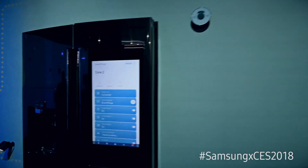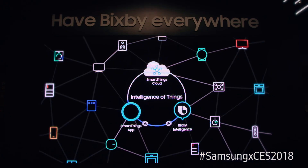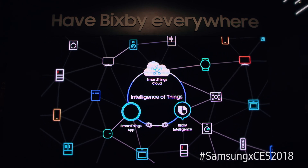So you can be sitting on your couch and control your baby monitor, your garage door, thermostats, and lights all throughout your home. Controlling a smart home can be very overwhelming for our customers, and SmartThings is going to simplify the experience for everyone.